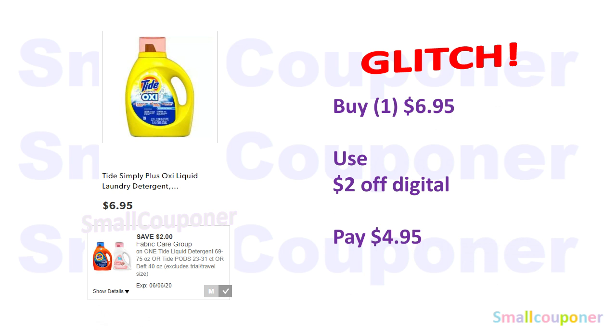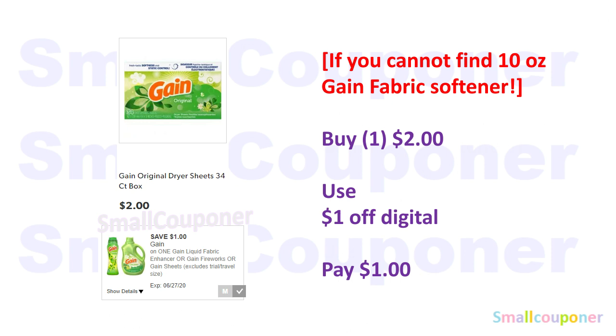For the Tide Simply Oxy, you must get this particular one — it doesn't work on the other Tide Simply. It's the Tide Simply Plus Oxy Liquid Detergent, 75 ounces, at $6.95 — use this $2 off digital and pay $4.95. If you cannot find the 10 oz Gain Fabric Softener or your store does not have the dollar spot, you can get the Gain Dryer Sheets, the 34-count, at $2 — use this $1 off digital and pay $1.